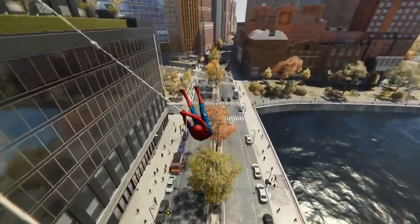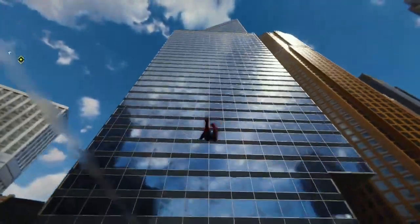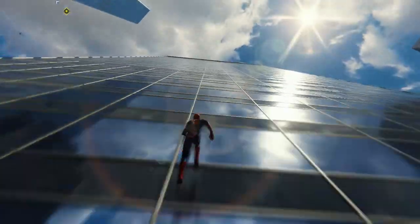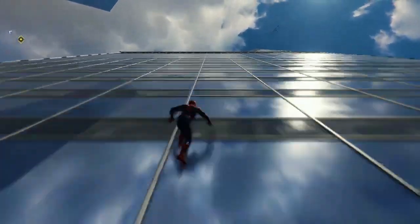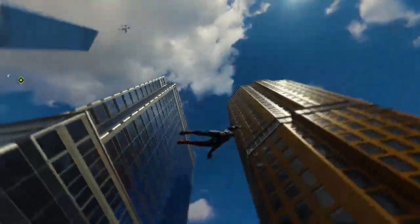Speaking of graphics and performance, Marvel's Spider-Man Remastered will offer players two modes to choose from. The first is a quality mode at 30 frames per second with ray tracing capabilities, which will allow players to experience the game in stunning visual detail.